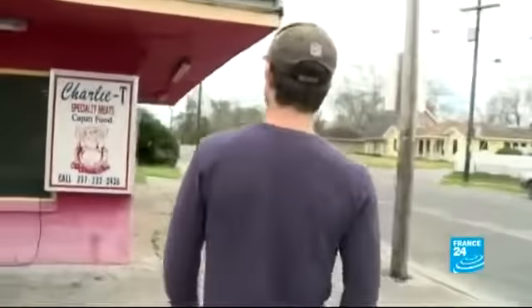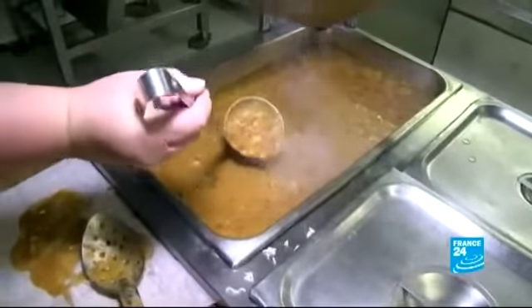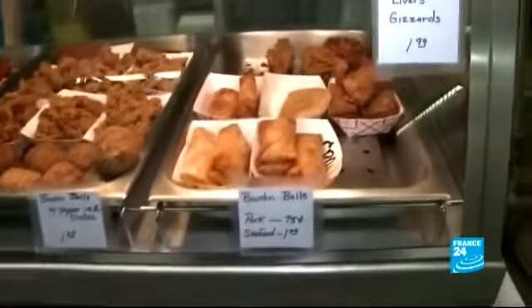But for lunch, it's this popular spot, known for its crawfish etouffee and its fried chicken livers and gizzards.